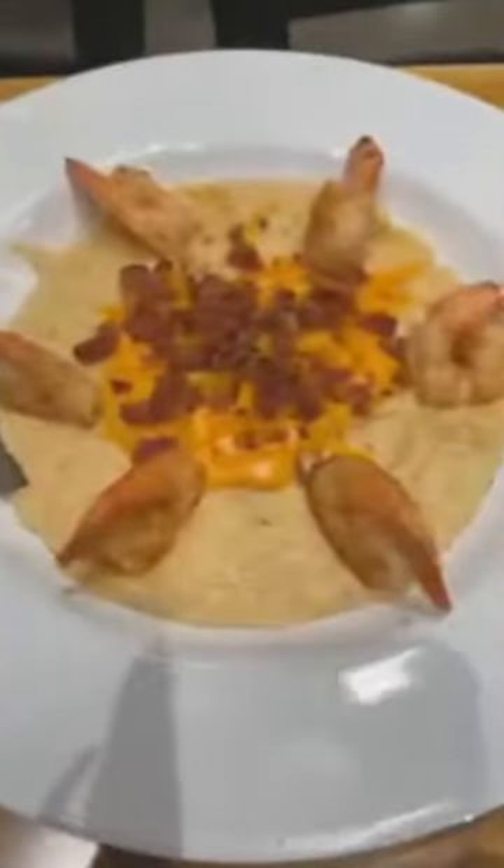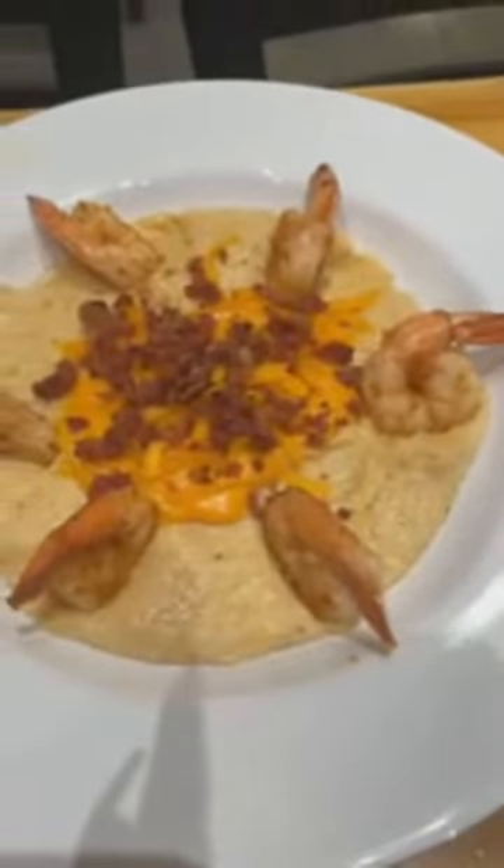And then we have the infamous delicious shrimp and grits — wonderful creamy grits with shrimp, lobster bisque, cheese, and bacon. And we also have fried okra.